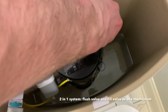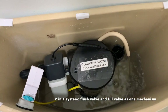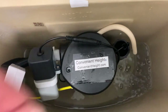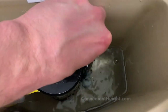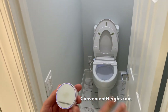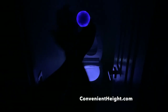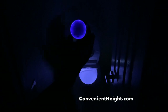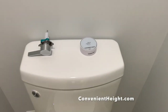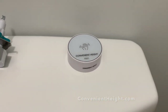The same mechanism is a two-in-one — your flush mechanism and your fill valve are combined in one unit. Thank you so much for watching. For more information, please go to convenientheight.com. Have a great day!